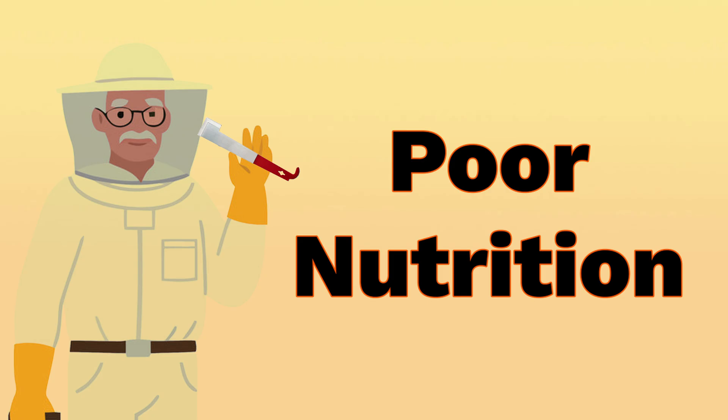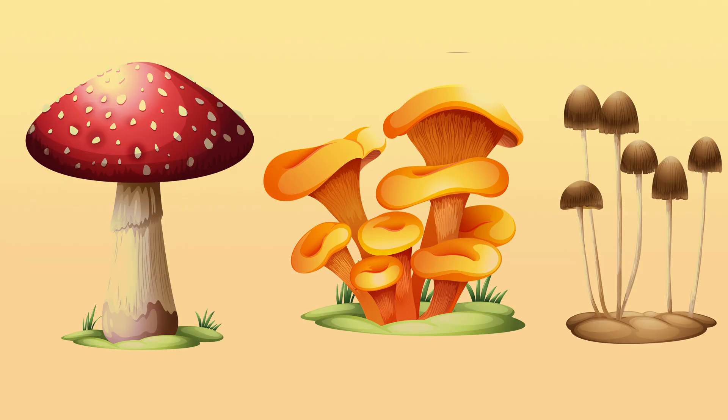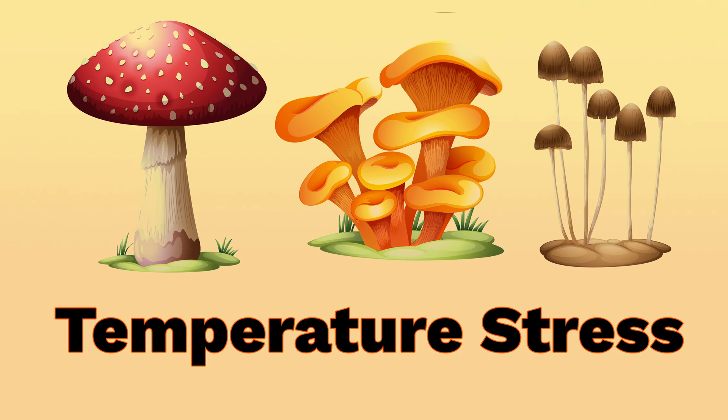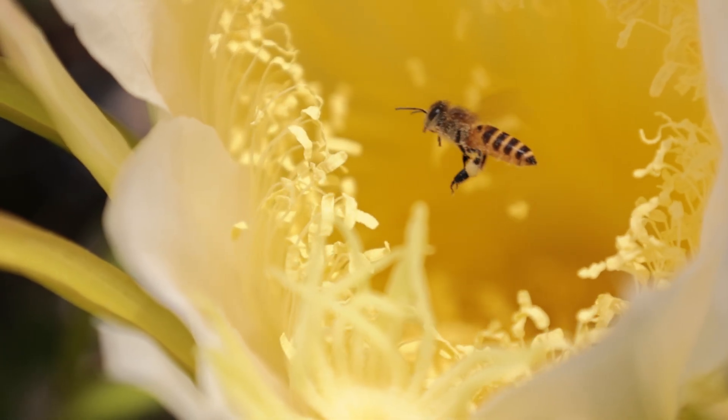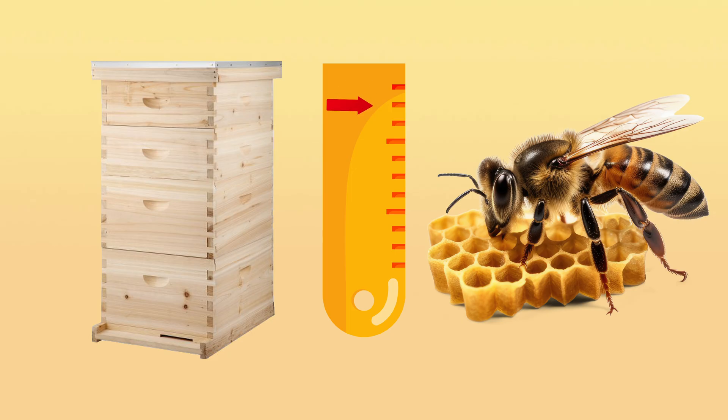Poor nutrition is one contributing factor described in the literature. But the main trigger for chalk brood replication is the same as for many other fungi: temperature stress. If, for any reason, the bees fail to maintain proper brood temperature, the spores will germinate and begin infecting larvae, resulting in disease and the visible mummies that we all know about.